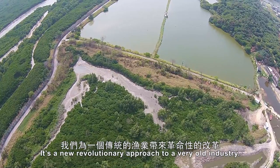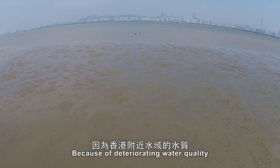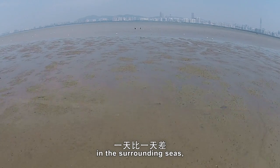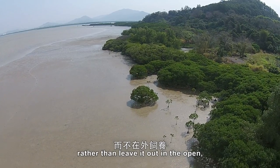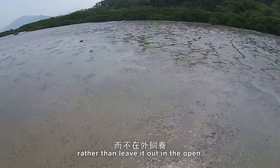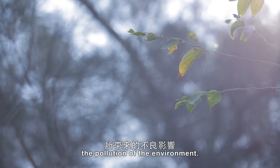It's a new revolutionary approach to a very old industry. Because of deteriorating water quality in the surrounding seas, it makes me think it's better to bring the fish indoors rather than leave it out in the open, to get away from all the negative impacts of pollution in the environment.